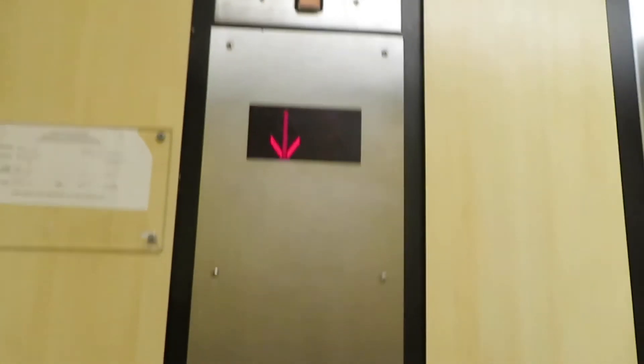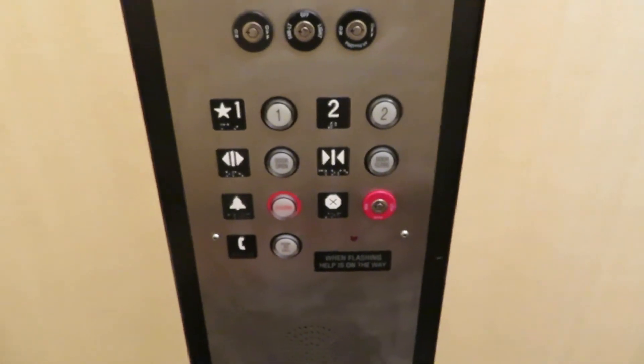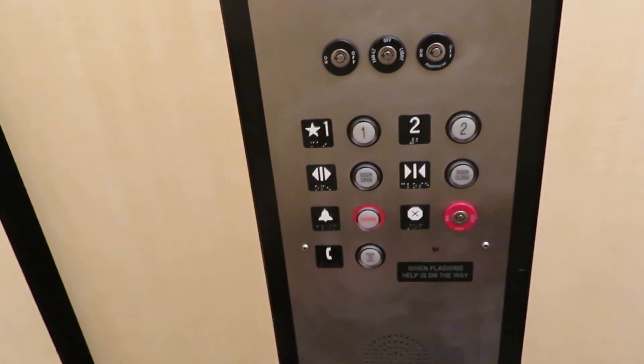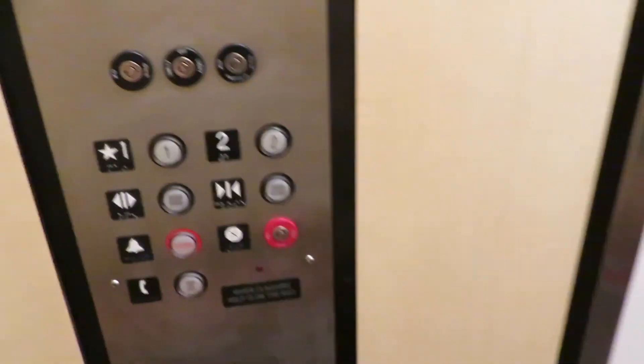Permit has expired. Let's get a cab view. It's your basic standard elevator. It's got the photo eye — looks like it's on, but it's not working.